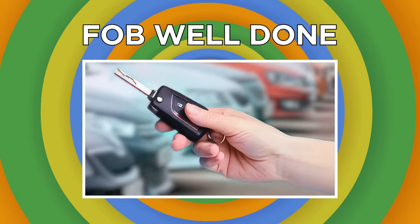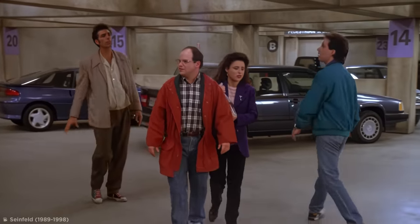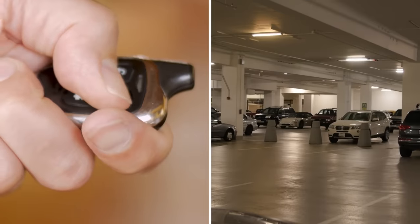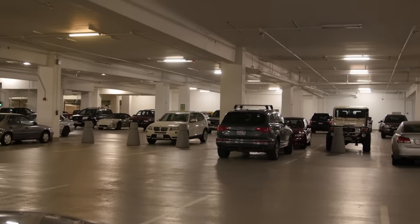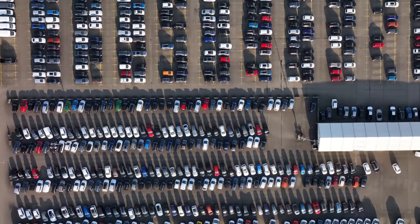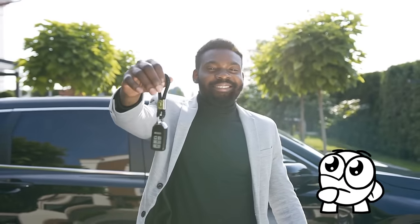Every driver's been there: you're in a crowded parking lot and forget where you parked your car. You try pushing the button on your key fob, hoping it'll light the way, but the car is too far away for it to work. You could spend the next hour frantically racing up and down hundreds of cars, furiously clicking the button — or you could use your brain.